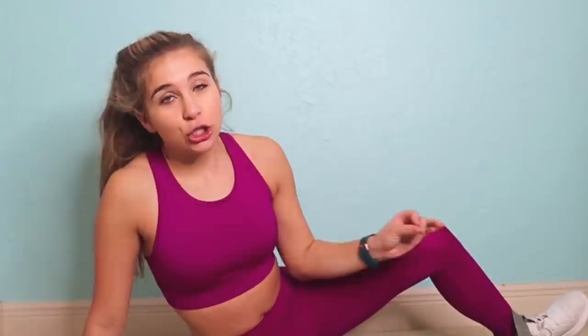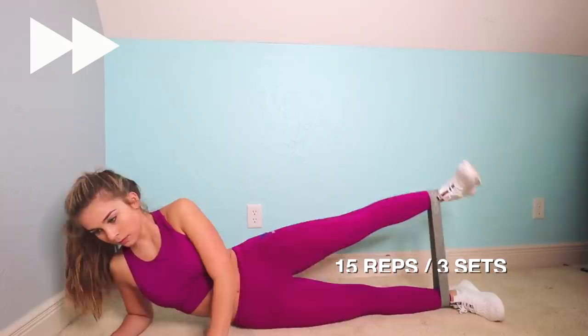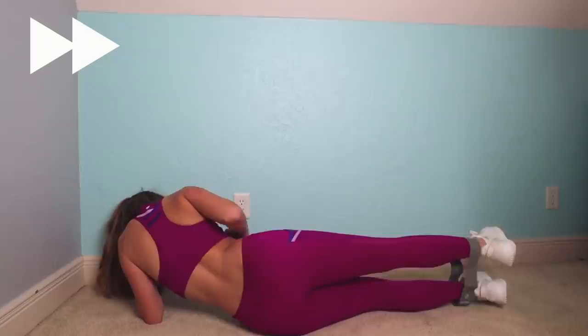This last exercise is called banded leg lifts. Again, you don't have to use the band, but if you want to add a little bit of oomph to your workout, use the band — it adds a little bit more tension to your glutes and hamstrings. All you do is lay on your side, and then up. This is a lot harder than it looks. The key here, again, is your hips — you don't want them going out. Face forward, hips going forward, just like this, and up. You're going to be doing 15 reps with three sets on each side. Switch to the other side and do three sets. This really gets your side glute and it burns like crazy, so you might want to do just 10 reps on each side.